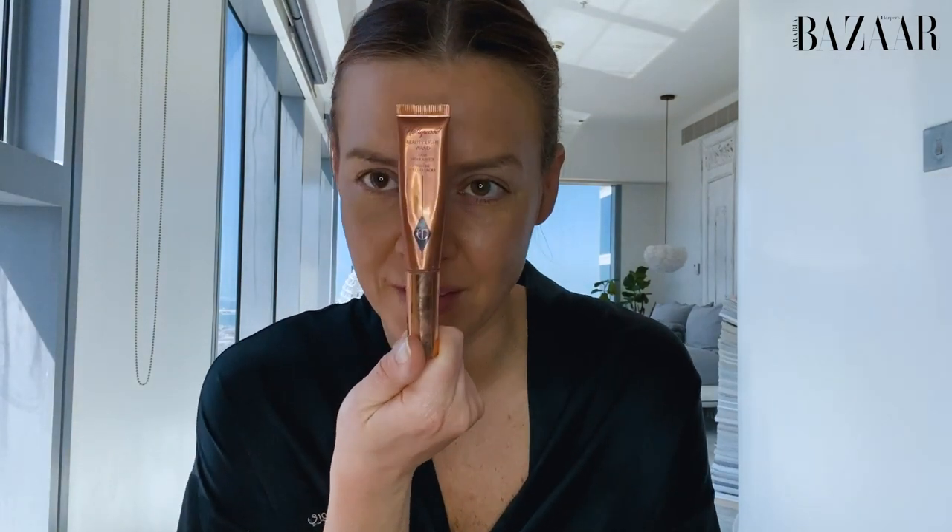Anyway, so here we go. We've done the foundation, so we move into the powder. I'm absolutely obsessed with Marc Jacobs powders — they're extremely sheer. This is called Beauty Light Wand from Charlotte Tilbury. If you don't have it, go and shop it right away, because that's the best thing in the world.